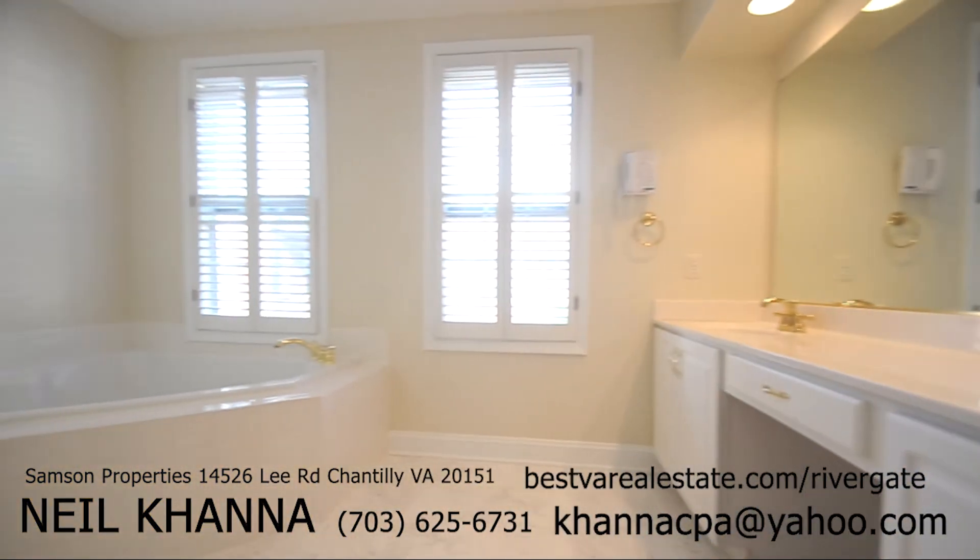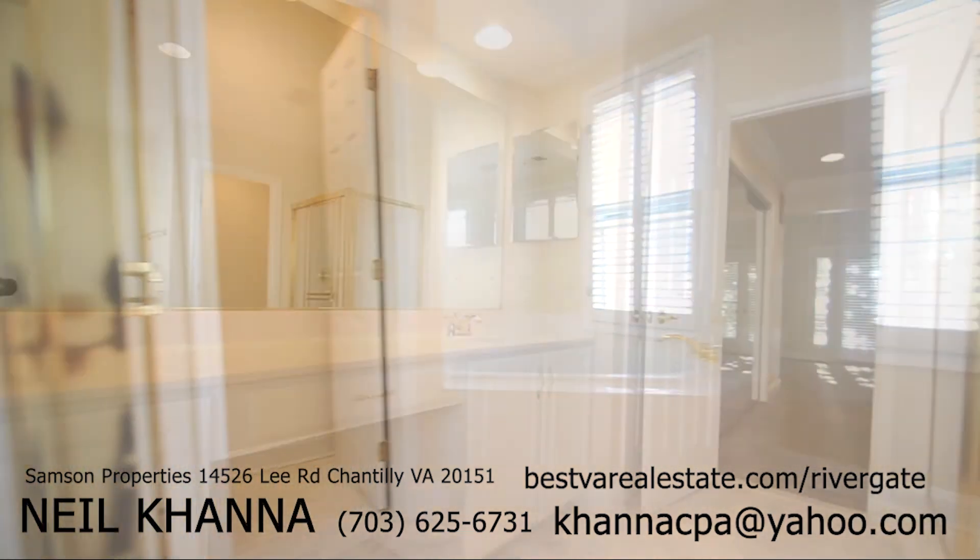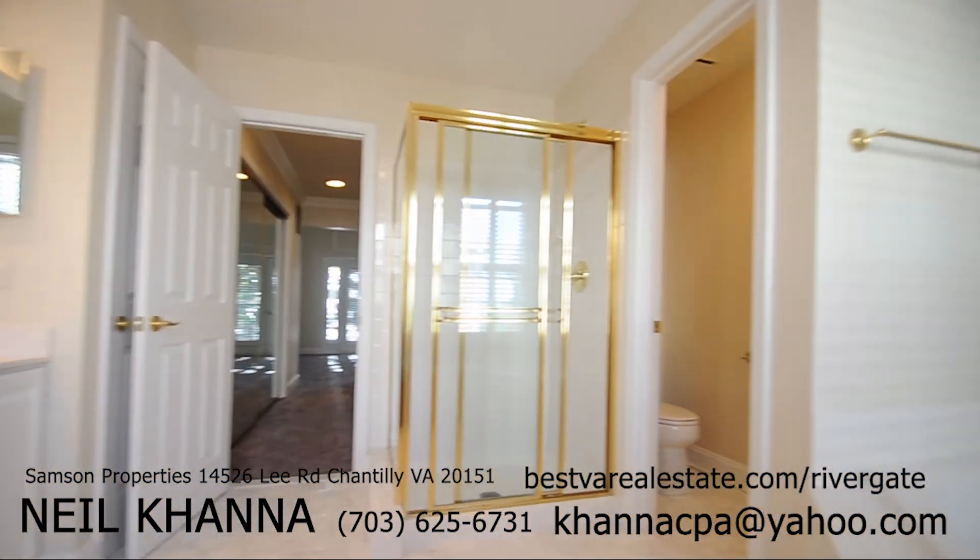The master bath has a separate shower and jacuzzi tub, double vanity, linen closet, and separate water closet.